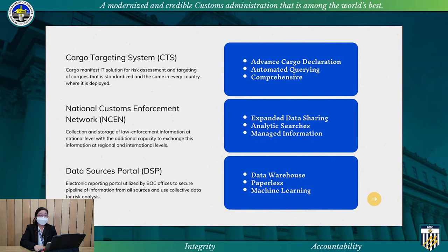Automated querying for efficient risk analysis and comprehensive data submitted by foreign carriers or their authorized agents that may be used for profiling, risk assessment, anti-terrorism, law enforcement, and other related purposes.